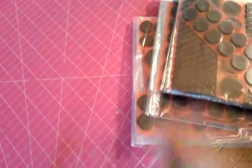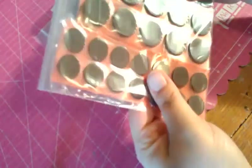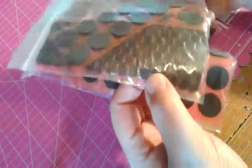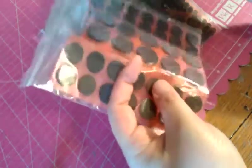Pull it out — this came today. All it is is red line black dimensionals. There are one inch dimensionals, half inch dimensionals, and then these quarter inch dimensionals that are octagon shape. I just ordered a bunch of dimensionals because I was running low and I really like the red line adhesive, so I got some of those.